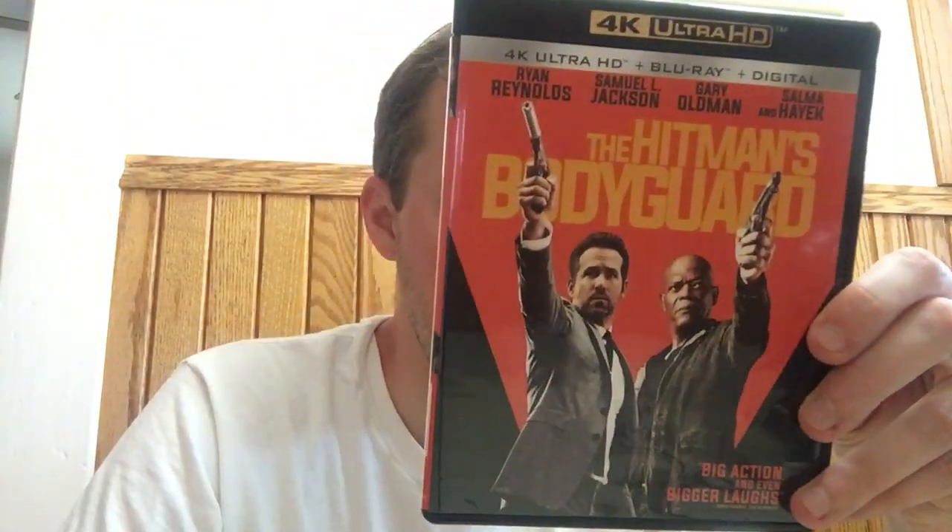So firstly, we got a couple of 4Ks — movies that I did not necessarily need in 4K. But they came up $5 each on Amazon; they're not going to be $5 for very long. The digital codes are worth most of that. So I grabbed Hitman's Bodyguard — it's an okay, fun movie. I do have it on Blu-ray, but for $5 I sold the code and got like $4.50 for it. This is Mark Wahlberg and director Peter Berg.